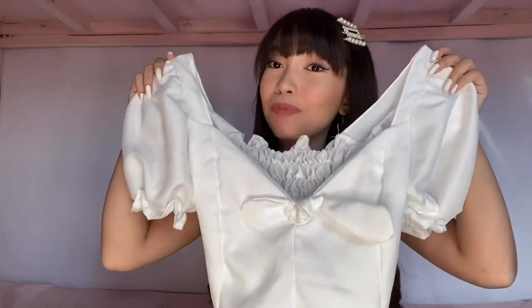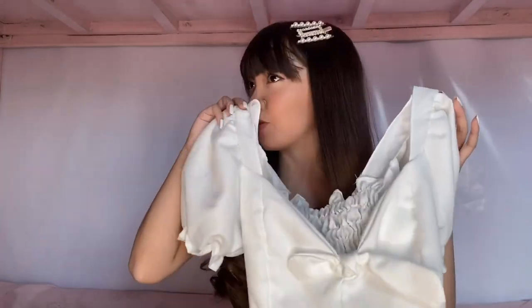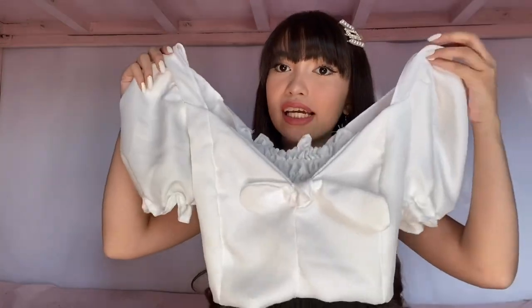Pero okay lang naman siya pag sinuot mo — hindi naman siya mukhang cheap. The next top is this cute white crop top, which is one of my favorites. Hindi lang siya trendy — pwede mo rin siya suotin kapag medyo formal yung event. Maganda yung detail sa harap, and sa likod stretchable din siya, so makaka-fit din to ng maraming sizes. The only problem is medyo malaki siya sa akin ng konti, pero madali lang naman siya i-alter. Free size to, by the way, so I didn't get to choose the size that I want. But super love ko tong top na to.